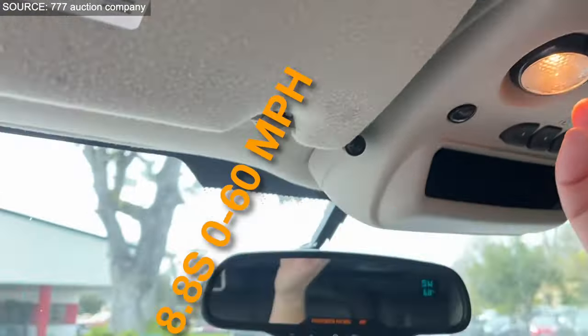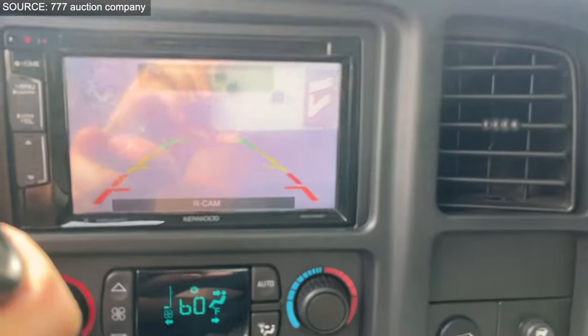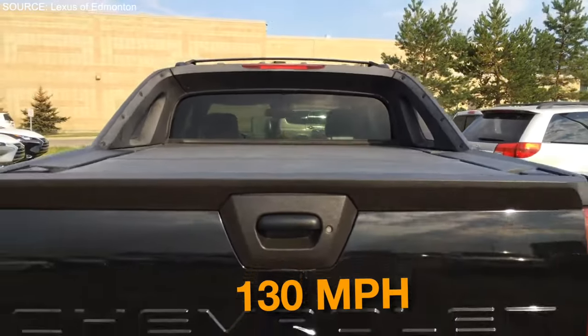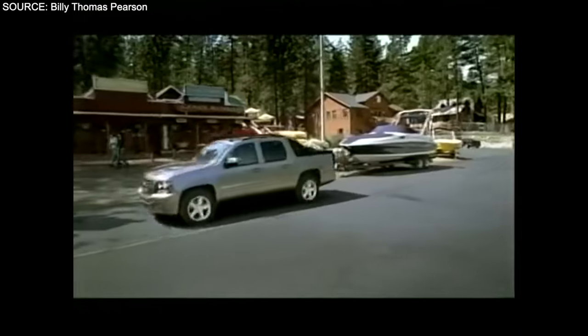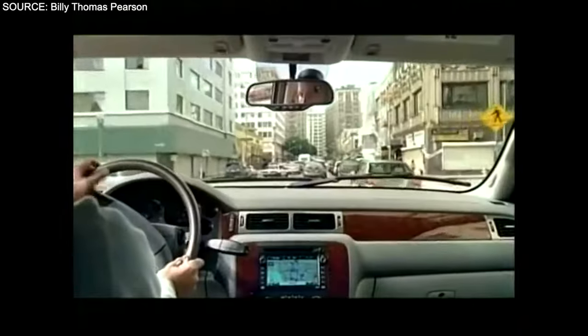Despite mixed reliability reviews highlighting some transmission, engine, and electrical system issues, a well-maintained 2006 Avalanche represents a unique piece of automotive history. With an estimated top speed of around 130 mph and balancing both utility and performance, it reflects Chevrolet's commitment to innovation. At an average price of $9,000, the 2006 Chevrolet Avalanche remains a compelling choice for those seeking a vehicle that encapsulates a significant moment in the evolution of trucks.